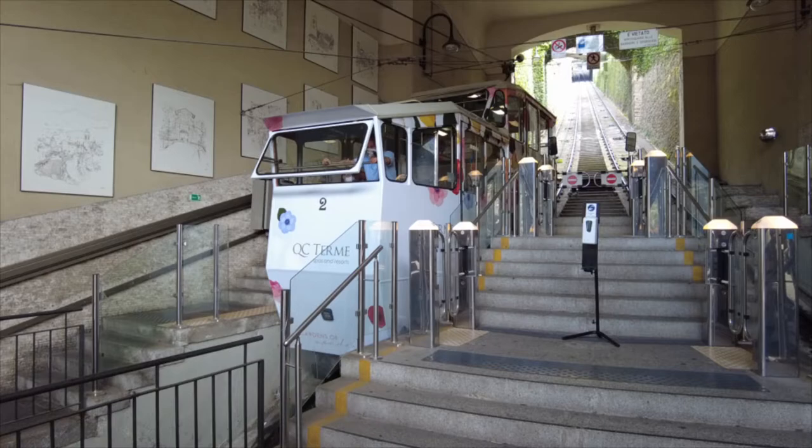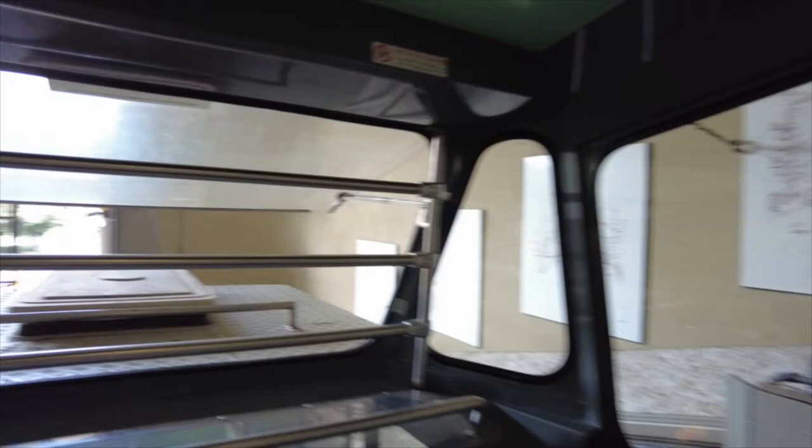We are not going to miss a funicular if we can help it. Built in the late 1800s, the Funiculare Cità Alta delivers the kinds of views that we have come to expect from a good ride up the hill.